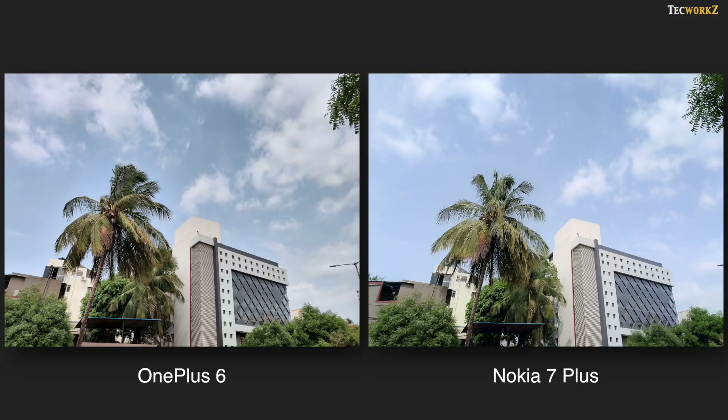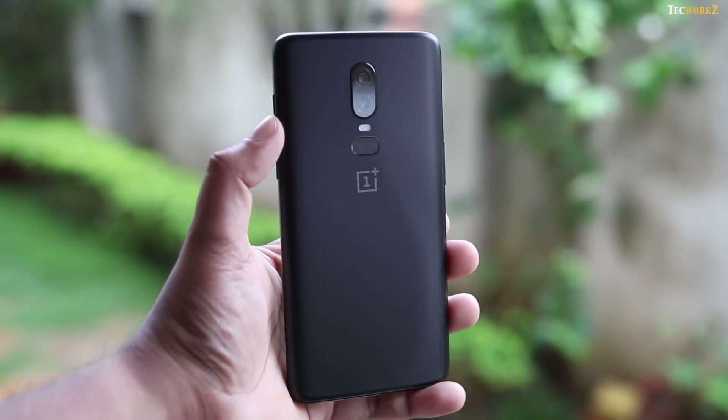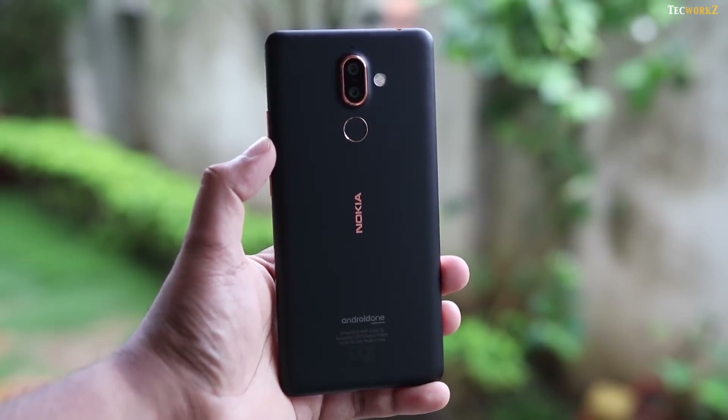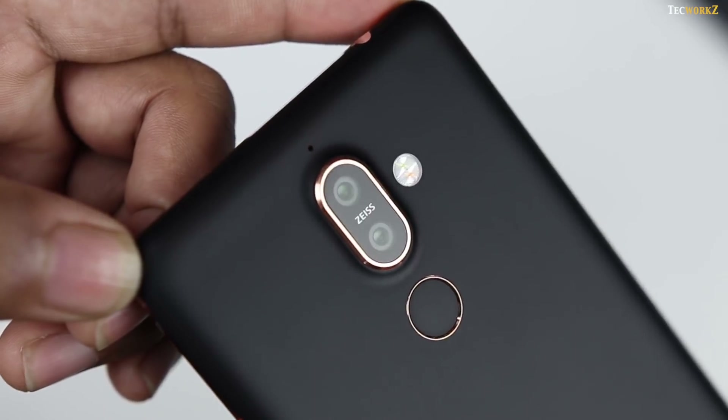OnePlus 6 has a better dynamic range of the two, so it handles the brighter and darker parts of the images well and creates balanced images. In this image, OnePlus clearly did a better job of bringing up the details in the shadows and making the image look more colourful. Even so, the performance of the Nokia 7 Plus is also noteworthy — it is doing a good job of capturing a lot of details, thanks to the larger pixel size of 1.4 micron.